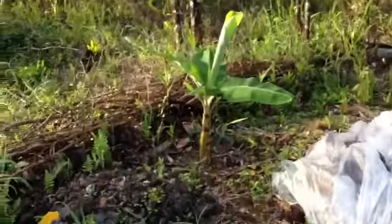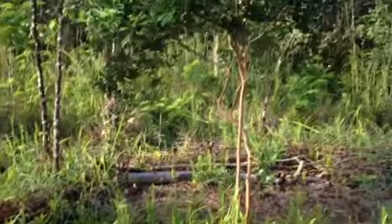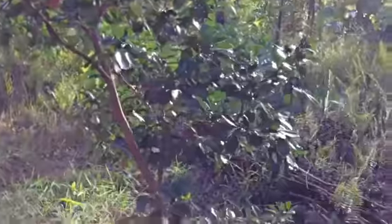This is an apple banana planted a couple weeks ago — it's doing really well. And these strawberry guavas are forming up too.